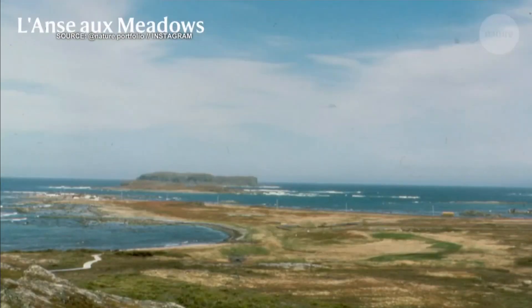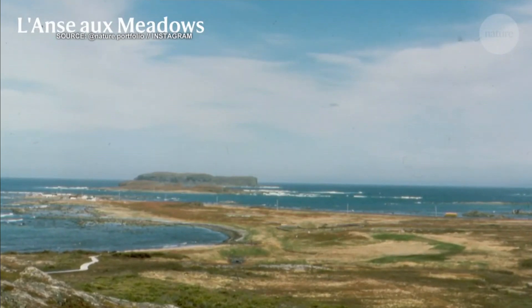Here to tell us more is CTV Science and Technology Specialist Dan Riskin for another edition of This Week in Science. This is very cool, Dan. How were scientists able to precisely pinpoint the year that the Vikings landed?